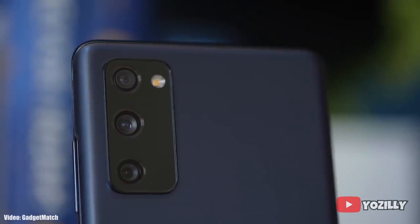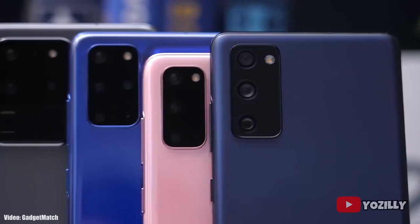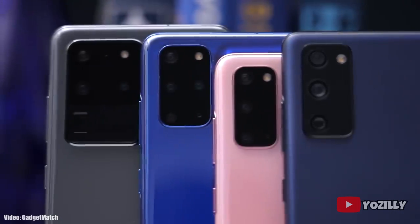Alright guys, Samsung has started rolling out the Android 11 update for the S20 series, but the S20 FE is delayed and is not going to get the update in December. According to this roadmap, the S20 FE will get the Android 11 update in January.